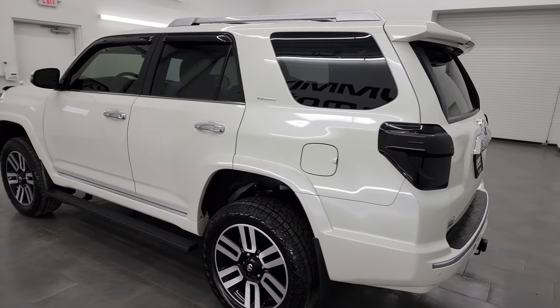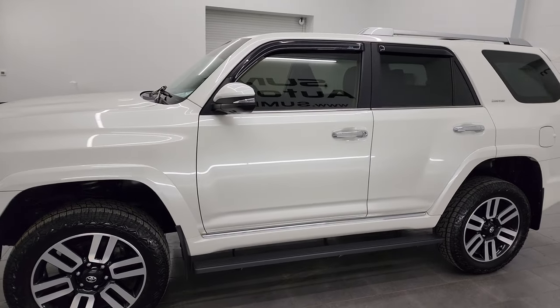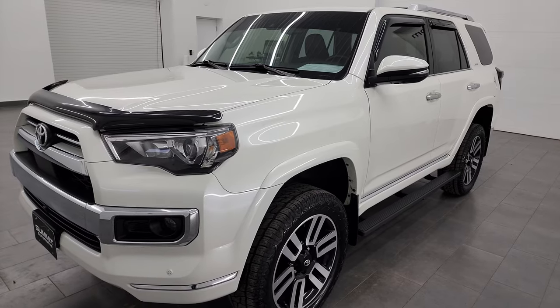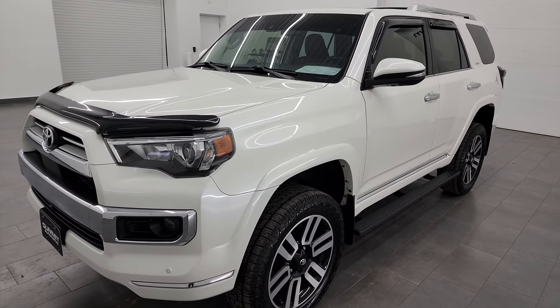This 2022 Toyota 4Runner has the 4-liter V6 engine. It has been fully safety inspected by our service shop, has a fresh oil and filter change. All the fluids have been checked and topped off and it is 100% ready to go.